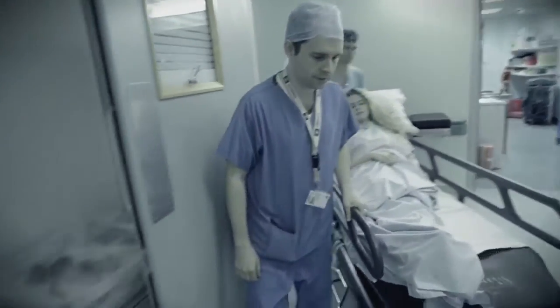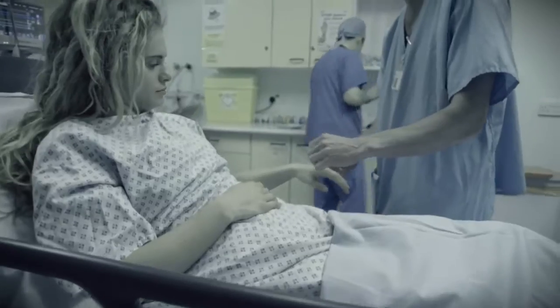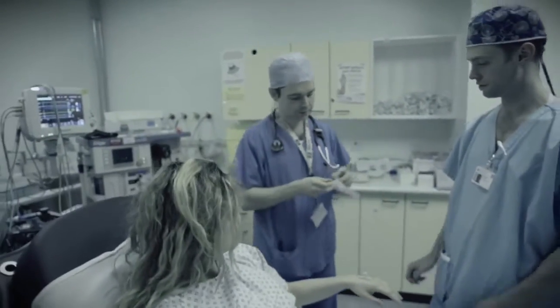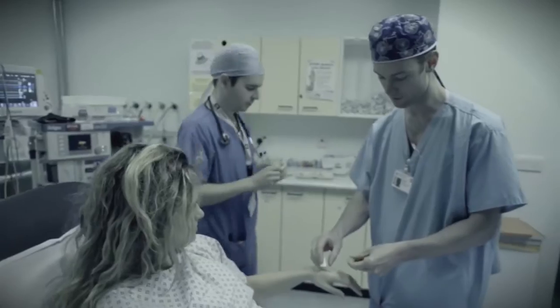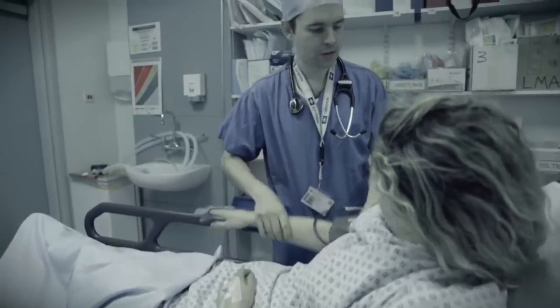I was delighted when Cardiff University decided that this centre could be named the Bill Mapleson Centre. For the international community of anaesthetists, Bill Mapleson is our most famous scientist. He is known, and when he is known personally, he is loved and appreciated.